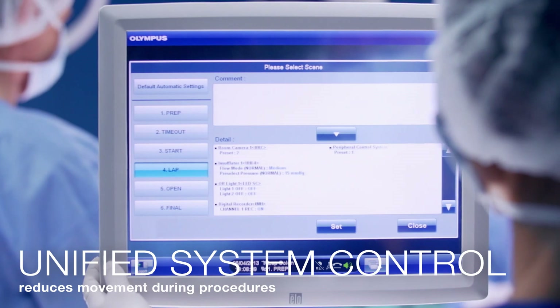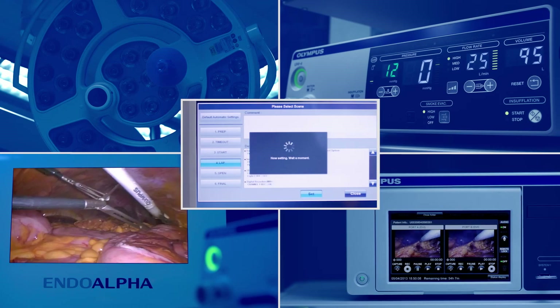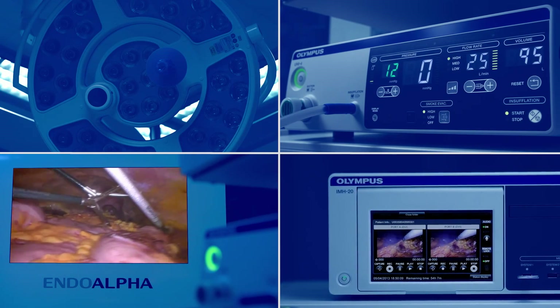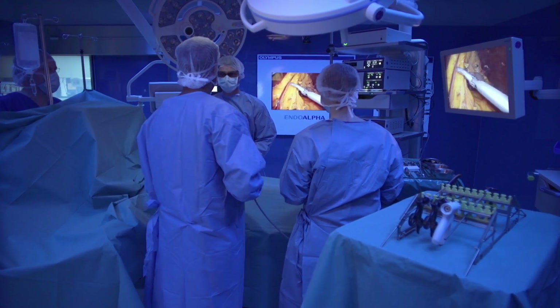Scene selection aids medical teams by simultaneously activating multiple devices to reduce movement during procedures. It minimizes safety hazards due to its clearly laid out screen.